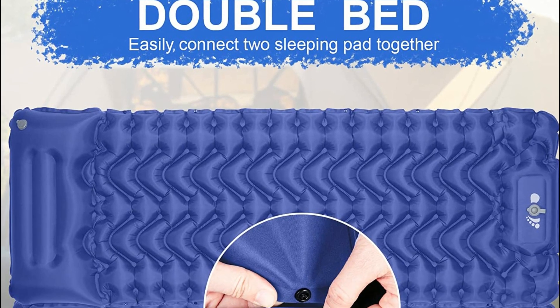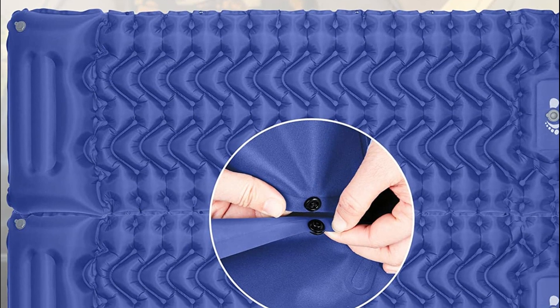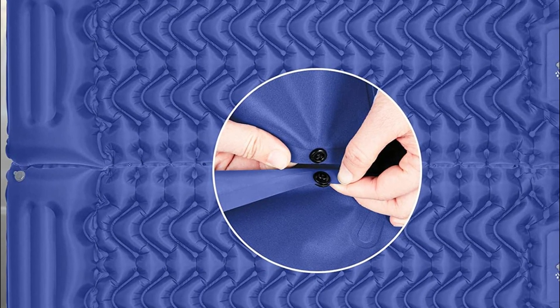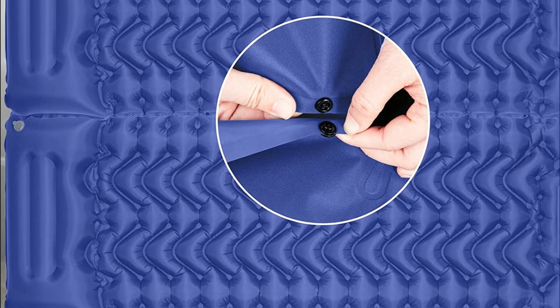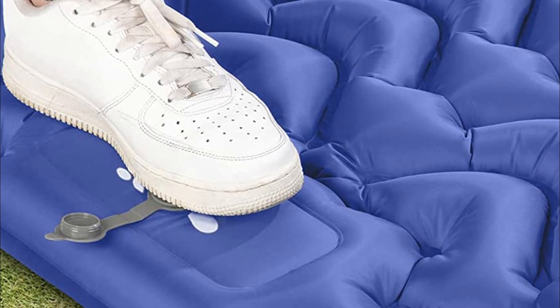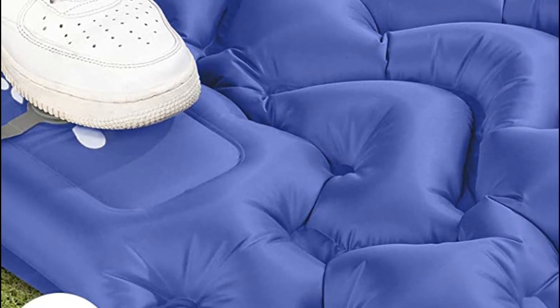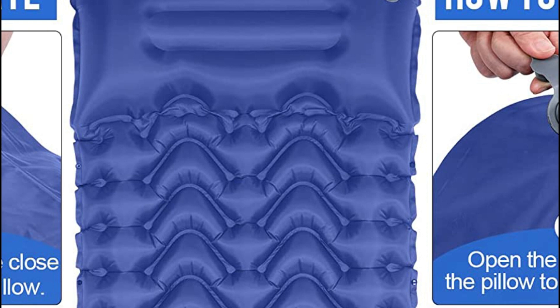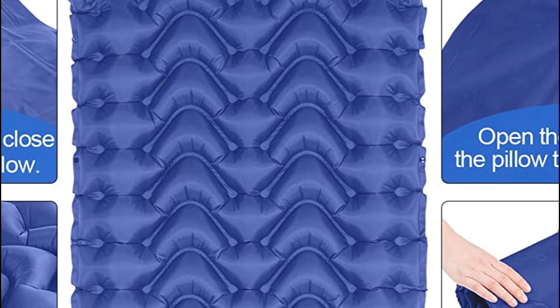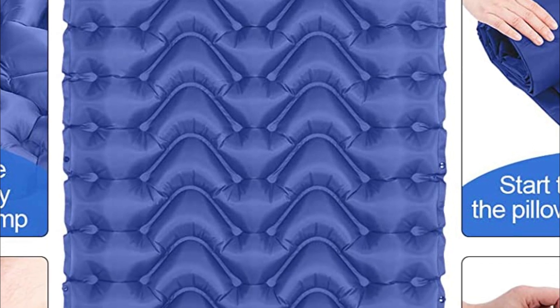The Moxel Sleeping Pad is also equipped with anti-leakage films in the valves, ensuring that you can enjoy a good night's sleep without any air leakage worries. And when it's time to pack up, simply remove the deflation plug, and the pad deflates quickly. Made with the toughest outdoor-grade material, it is perfect for any weather conditions, whether you're planning a camping or hiking trip.